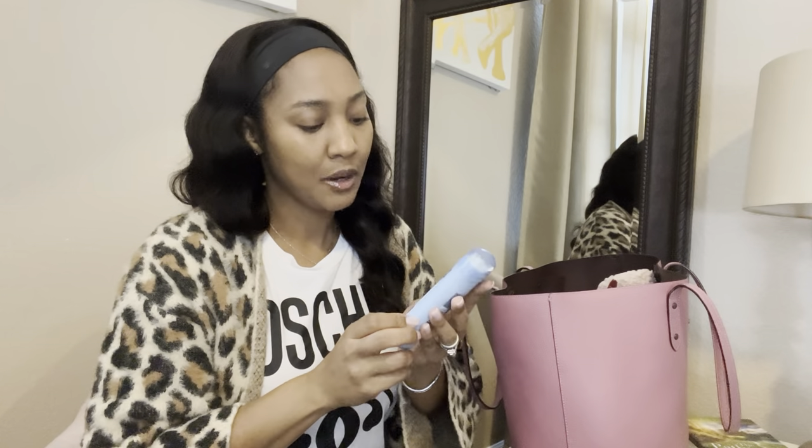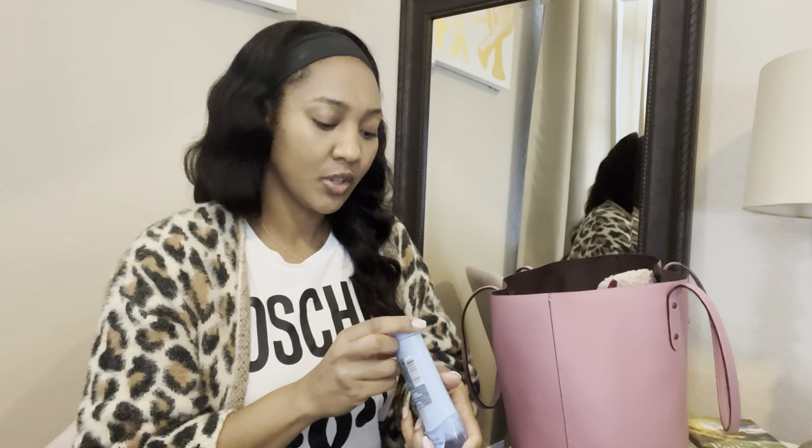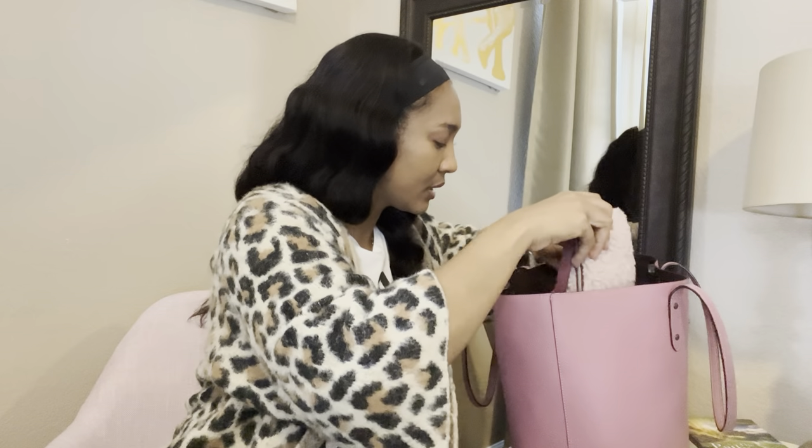I have a deodorant because I wear natural deodorant and keep it just in case it fails. Mind you, I've had this for a very long time — it actually expired in 2019. That tells you how much I use it, but it's always there.